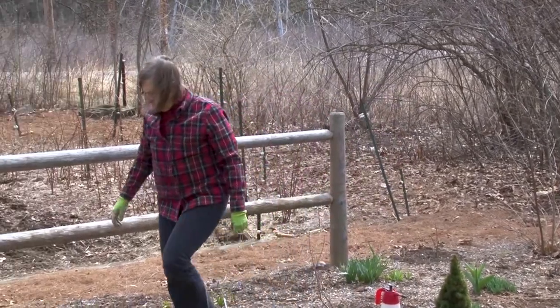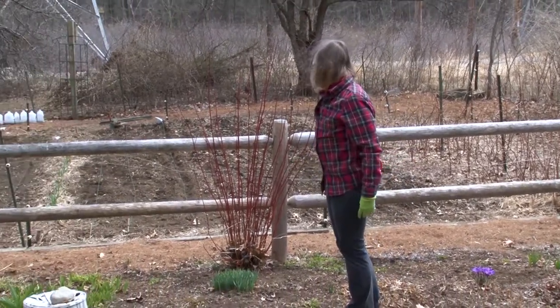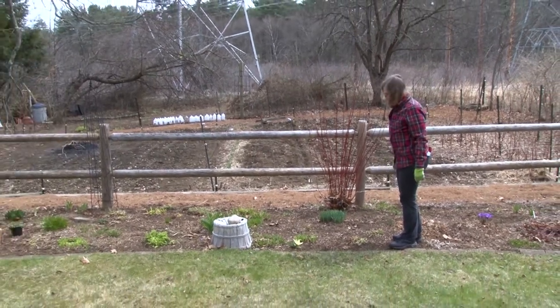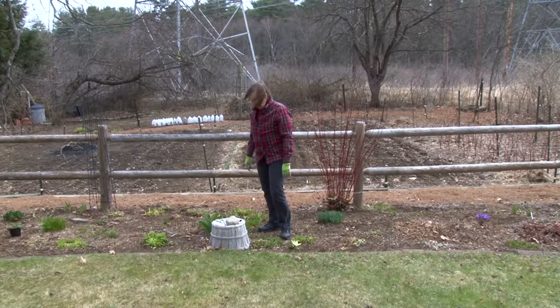As we go along, we have other spring bulbs coming up in this area, and alliums. You'll notice the daffodils and alliums are not bothered in the least by any critters — they don't like them — so they're a good plant to plant. Daffodils are one of the easiest bulbs if you have a nice sunny location.